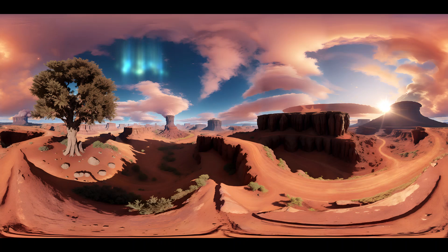Step into the captivating world of Mars, a planet that has long fascinated humanity. As we embark on our journey, we are greeted by a landscape that is both harsh and breathtakingly beautiful. Vast stretches of rugged terrain, adorned with ancient valleys carved by ancient rivers, unfold before us, reminding us of the planet's dynamic past.